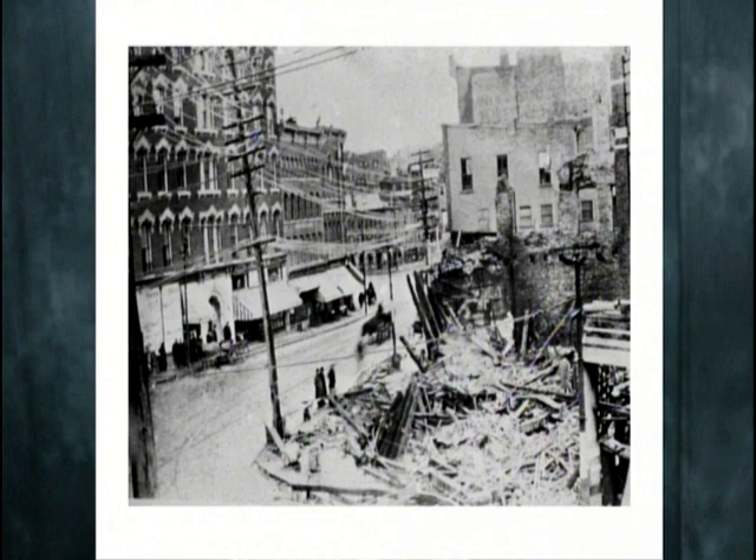So what year would that have been? This is 1909, the 250th anniversary. Do they know how it started? It started from rats chewing electrical wires in the wall.